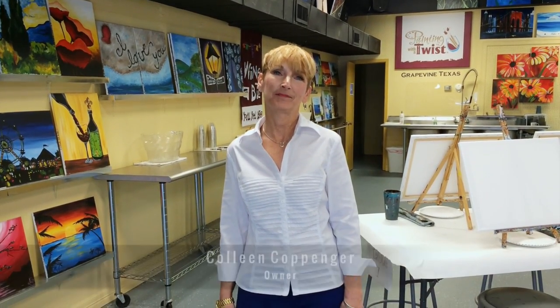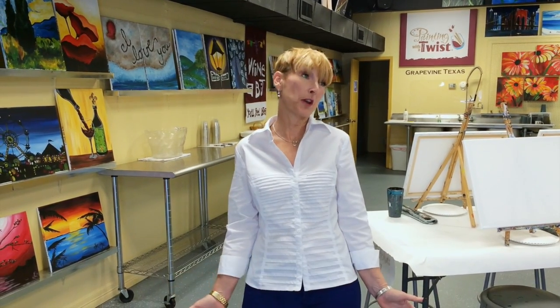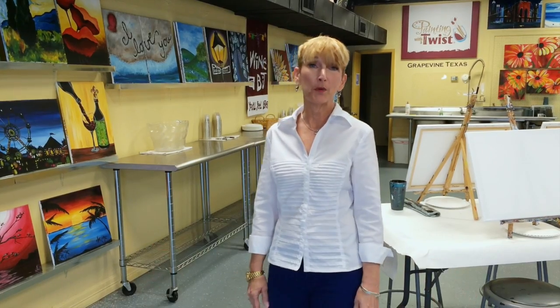Welcome to Painting with a Twisting Grapevine. Here we make art fun by letting you bring in your snacks and your drinks, come with your friends. I'm going to kind of show you around so you'll know what we do.